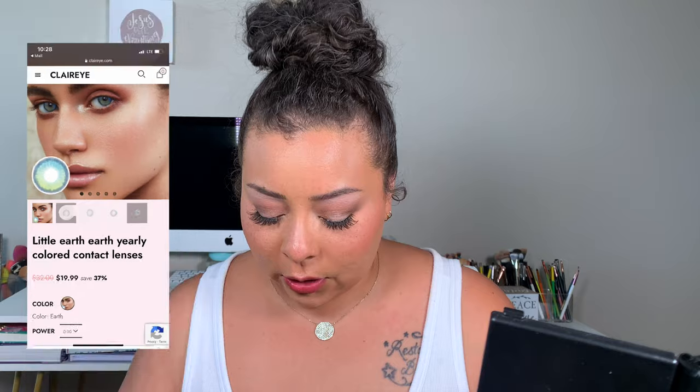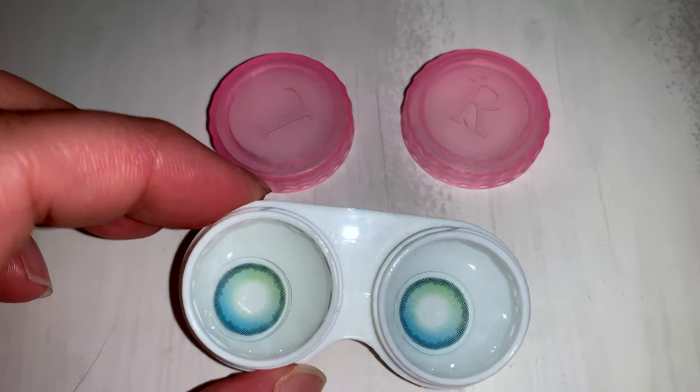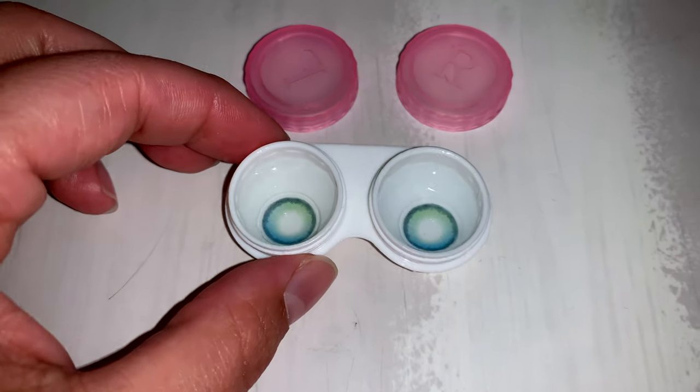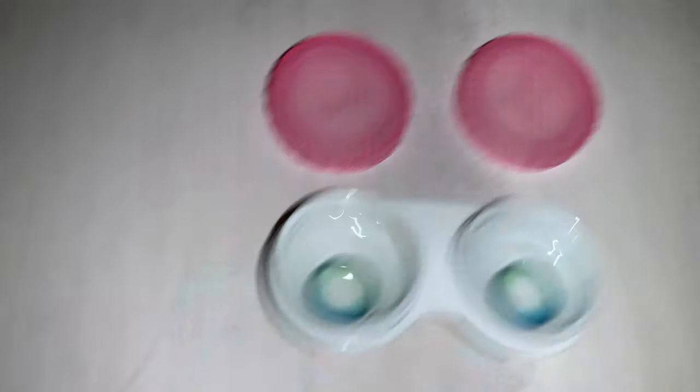Now we're going with this pair called Little Earth. Little Earth has like a blue and green mix, which is so pretty. I'll pop these on off camera so you can see what they look like on.